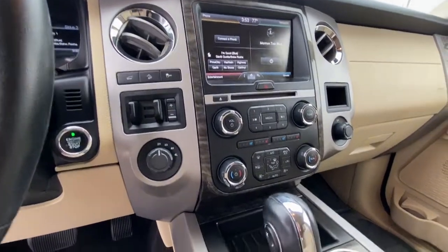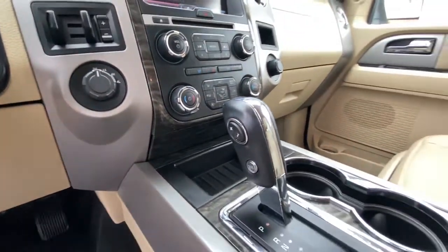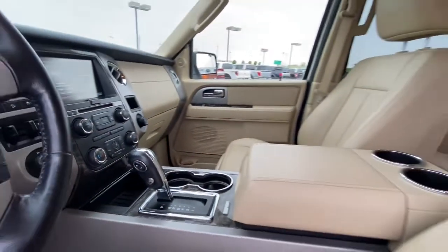Fog lamps, electronic stability control, dual zone AC, power driver seat, and third row seat.